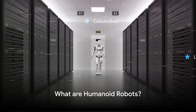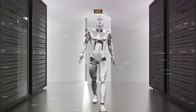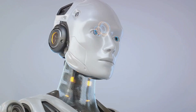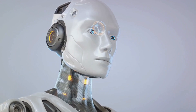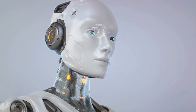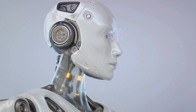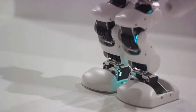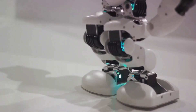Before we delve into the specifics of the Elon Musk robot, it's essential to understand what humanoid robots are. Humanoid robots, as the name suggests, are robots designed to resemble and behave like humans. They are more than just machinery — they are a combination of advanced technology and sophisticated design, created with the purpose of emulating human actions and behaviors. These robots are typically bipedal, meaning they walk on two legs just like us, and they often have two arms.